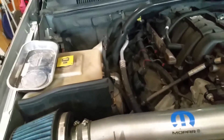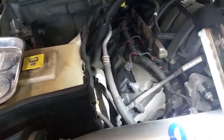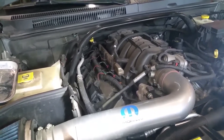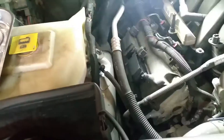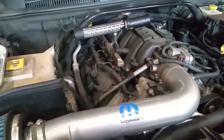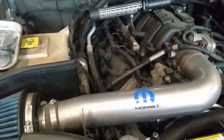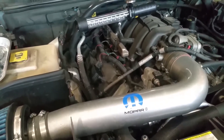P0302 means cylinder number two was having a misfire. A few things could cause that: fouled spark plugs, a bad coil pack, a vacuum leak, or a manifold leak. I did my best to diagnose it — I did not find any vacuum leaks or manifold leaks, and when I took out the spark plugs they looked fine. I had changed them maybe three years ago and they still looked fine, so I assumed it was the coil pack.